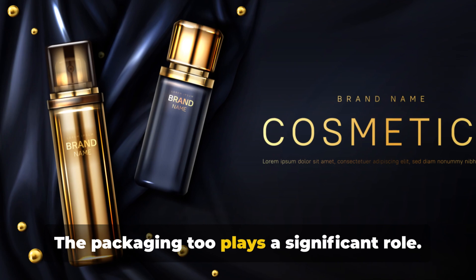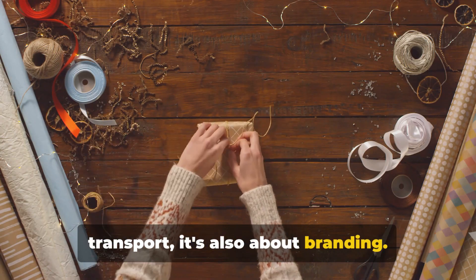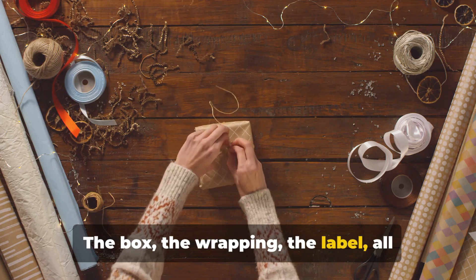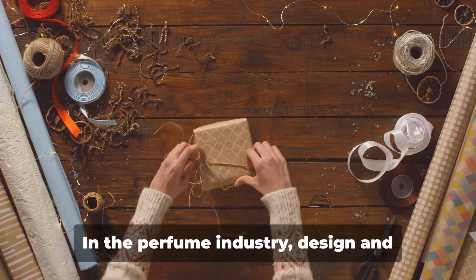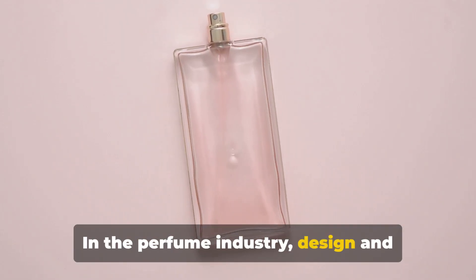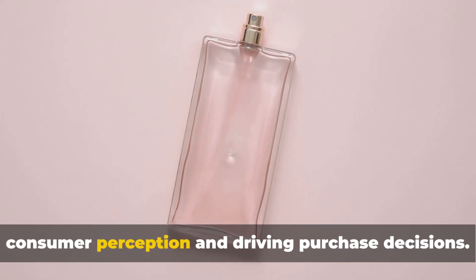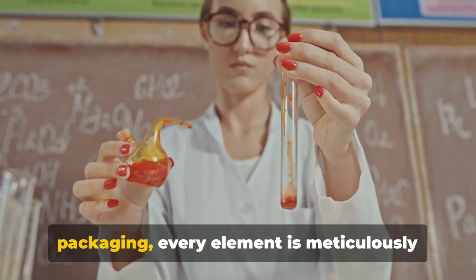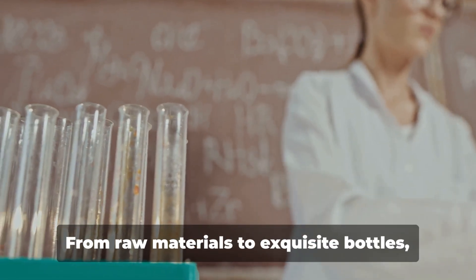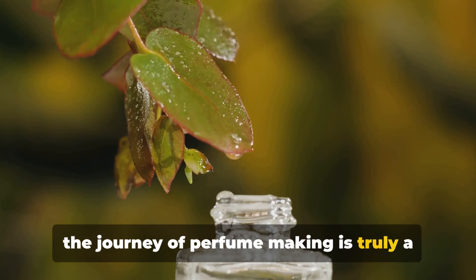The packaging, too, plays a significant role. It's not just about protection during transport — it's also about branding. The box, the wrapping, the label, all contribute to the unboxing experience, creating anticipation and excitement. In the perfume industry, design and branding are paramount, playing a significant role in shaping consumer perception and driving purchase decisions. From the scent to the bottle to the packaging, every element is meticulously crafted to ensure a holistic sensory experience. From raw materials to exquisite bottles, the journey of perfume making is truly a fascinating one.